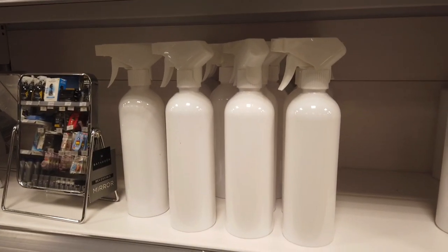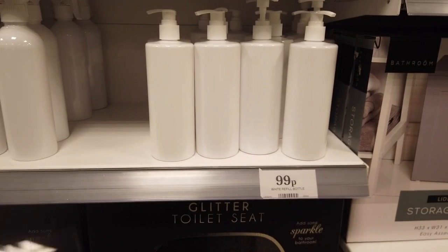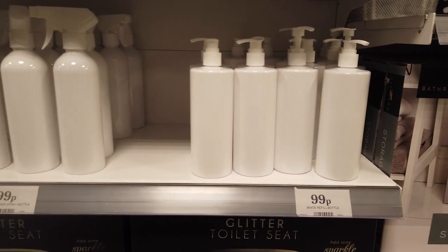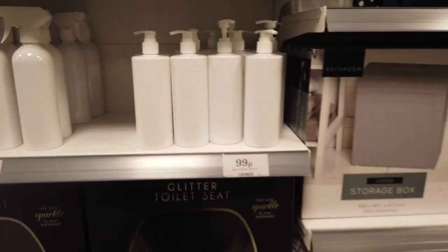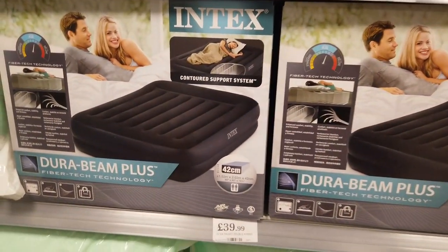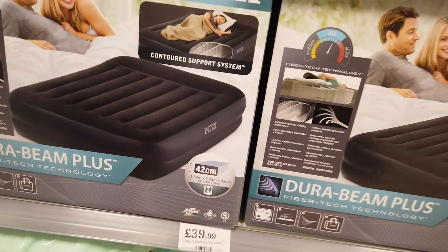They've got some spray bottles in — these are nice if you've got a Cricut, or even Poundland vinyl that you could put on there. I think Home Bargains and B&M also do the vinyls. Double air bed for £40.